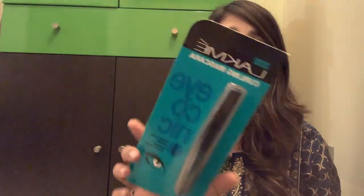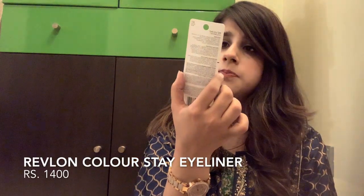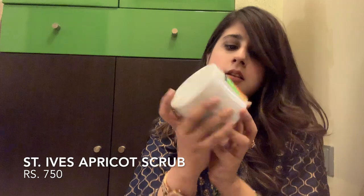Next I got this Revlon eyeliner. It claims to stay up for like 16 hours, but I'm gonna have to try this to see if it actually works. Next is this apricot scrub cleansing stick.